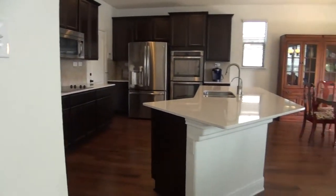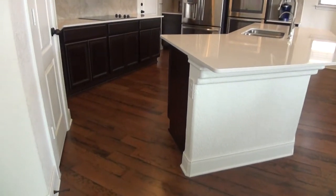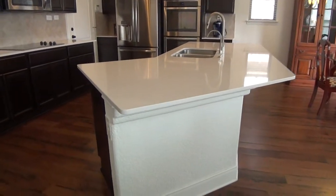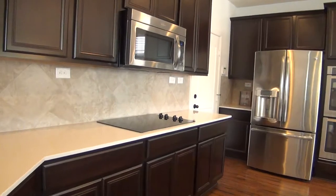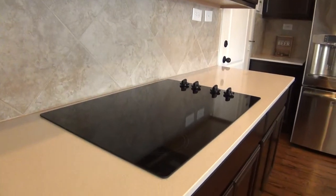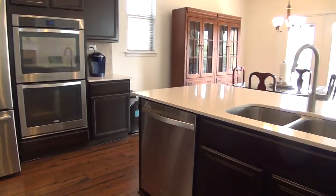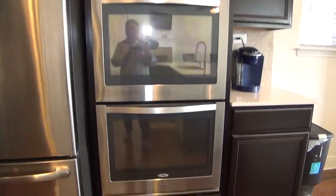Now we're walking into the huge kitchen. The kitchen space is about 17 by 11. It comes with silestone counters — nice and beautiful. Stainless steel appliances: you have the microwave, the flat top cooktop, a dishwasher, dual sinks, and a double oven.